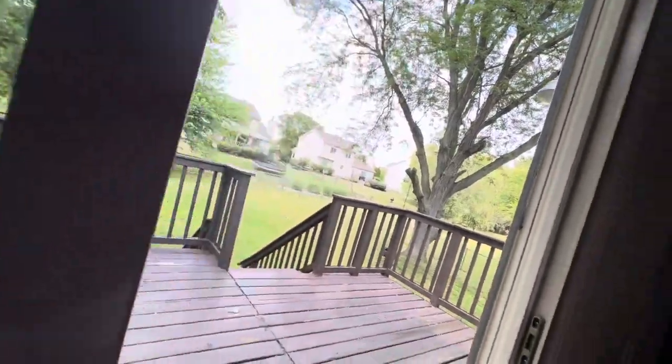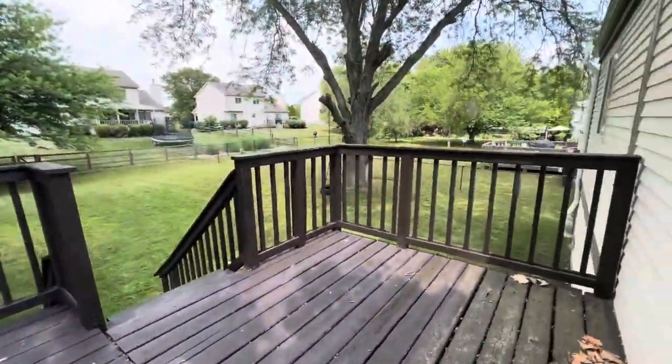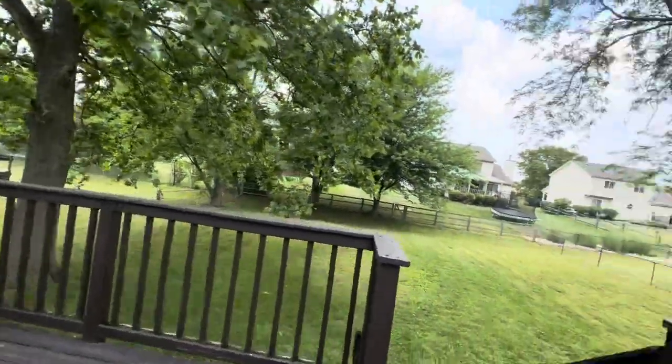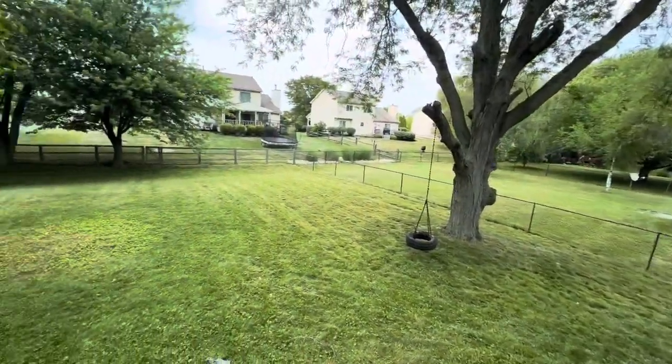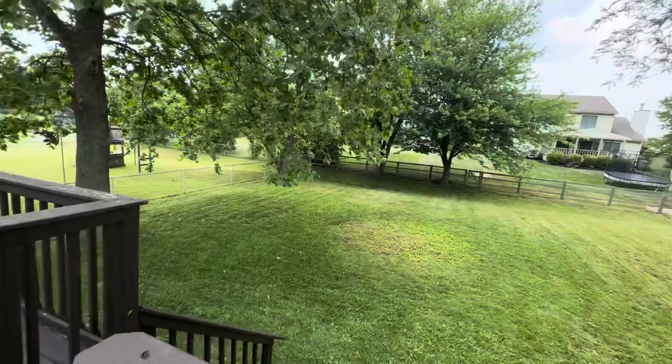Probably everyone's favorite is this yard. It's a huge yard, it's fully fenced. I've got a nice deck here — you can sit back here, very peaceful. It's got the gates over there. Really a nice yard.